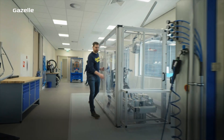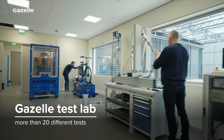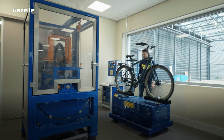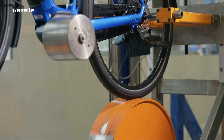At Royal Dutch Gazelle quality is paramount. That's why we test our bikes continuously in our test lab, where we can carry out over 20 different tests. Our test bikes ride over 500,000 cobbles, so our roller conveyor runs day and night.